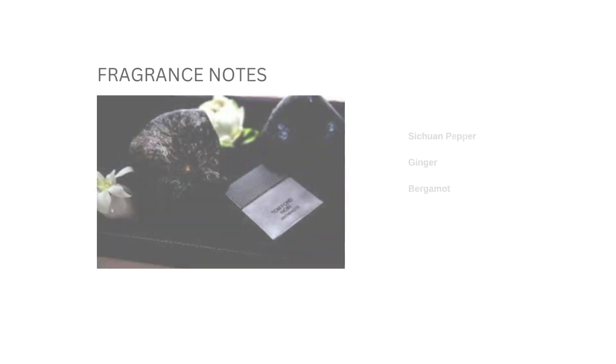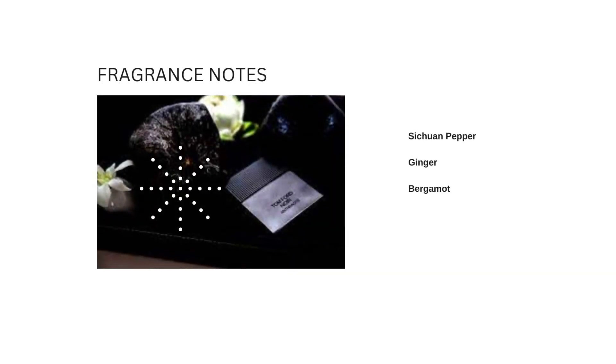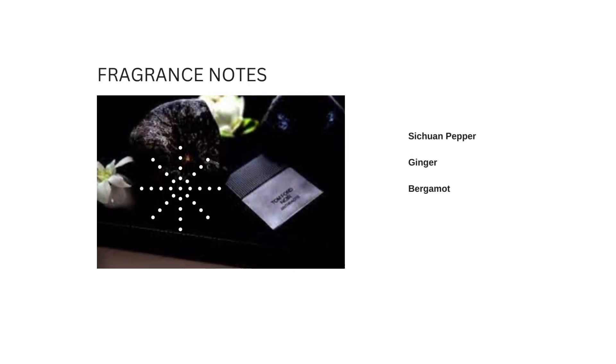Let's go over the notes and then I'll tell you what I feel about it. The top notes are chiswa, pepper, ginger, and bergamot for the opening. This does open up super peppery and gingery with an undertone of citrus — a lemony undertone — but it's really faint. It's more peppery overall.